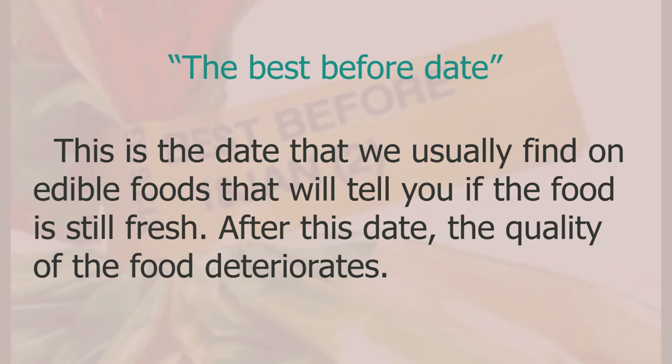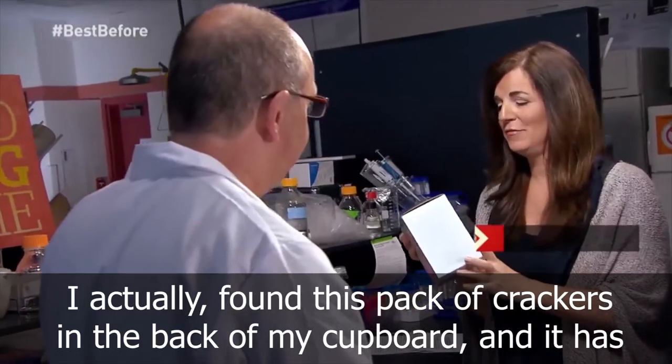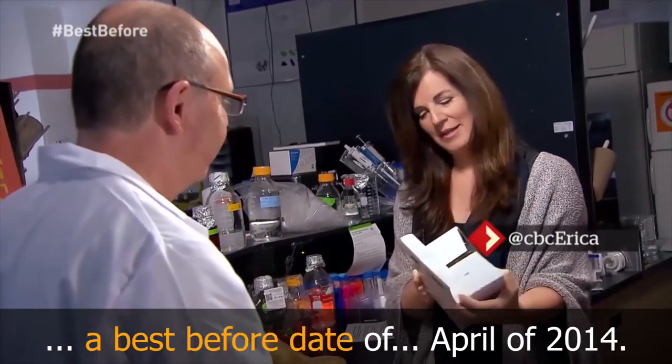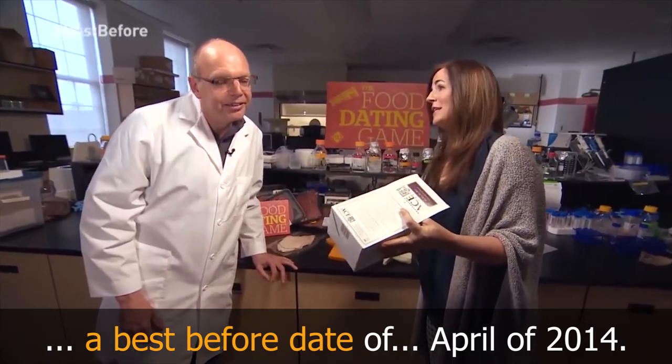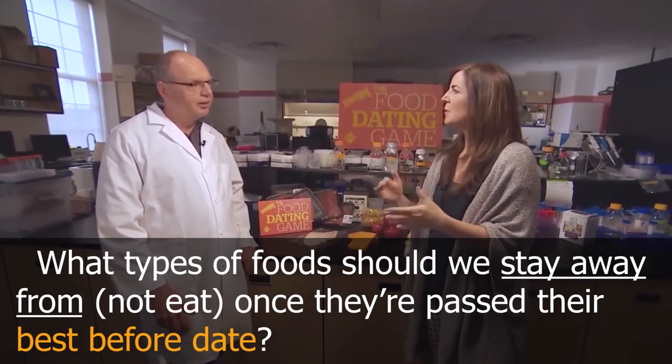Here are a few clips where you can hear 'best before date' being used: 'What's the best before date? I found this pack of crackers in the back of my cupboard with a best before date of April 2014.' And: 'What types of food should we stay away from once they're past their best before date?'